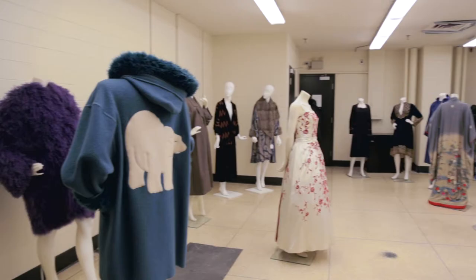I am Ingrid Maida, Curator and Dress Historian and Manager of the Ryerson Fashion Research Collection.